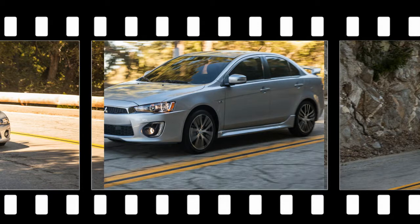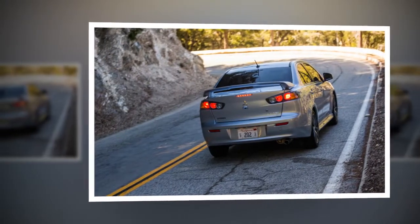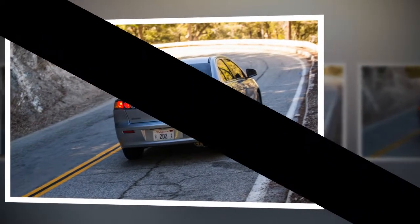4,495 Lancers last year compared to 325,981 Honda Civics moved during the same period — is Mitsubishi even in the same room as its myriad compact sedan competitors? Maybe.